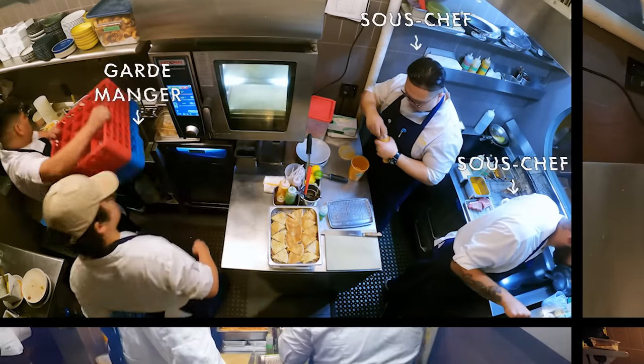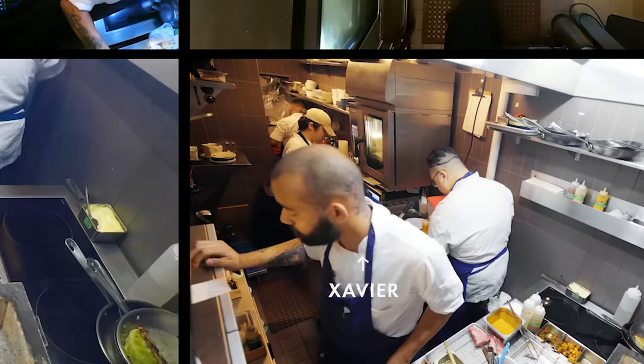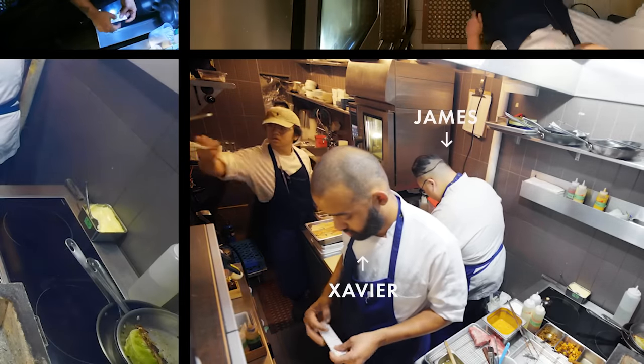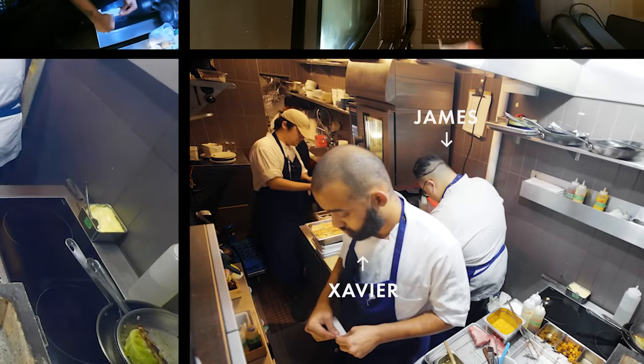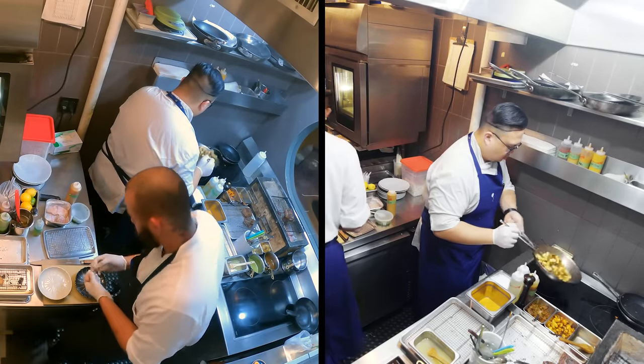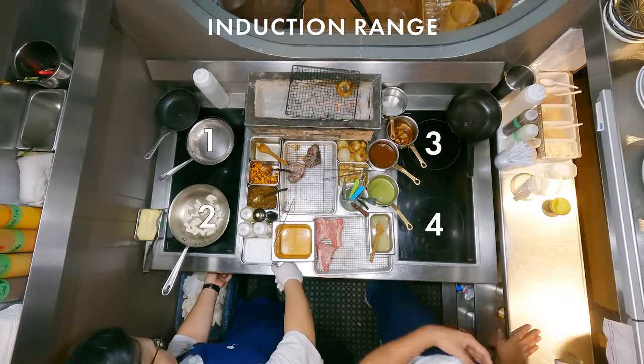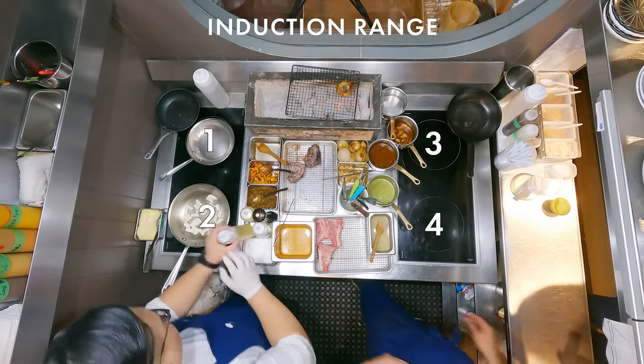Our kitchen staff is basically three people at two stations, and we have a dishwasher in the back. This is Xavier and James, our sous chefs. The two of them make almost all of our hot food at this one station during service. They mostly cook on just four induction cooktops.